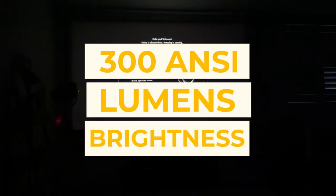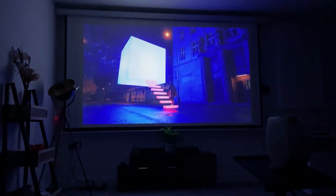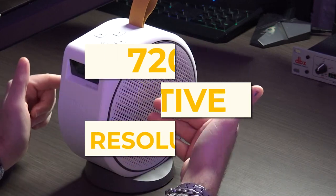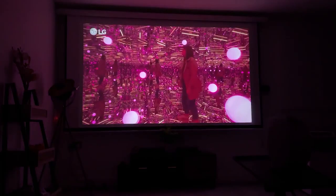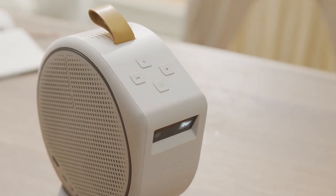It has a 300 ANSI lumens brightness, which is ideal for dimly lit environments and nighttime usage. However, this means it doesn't stack up well in rooms with a lot of light or in daylight. It also features a 720p native resolution, but it has a staggering 100,000 to 1 contrast ratio, which is fantastic for deep contrasted colors and sharpness. It would have been better if it were 1080p, but it's still manageable for most users.